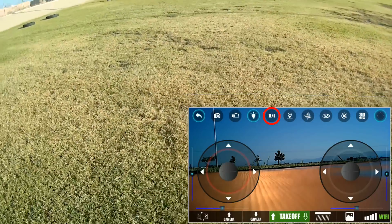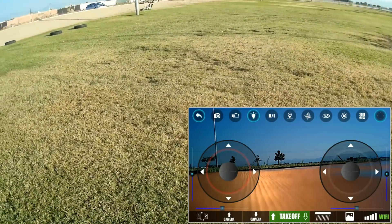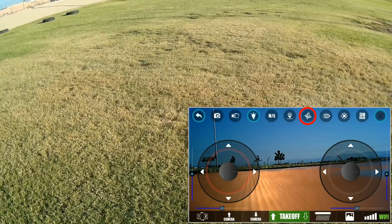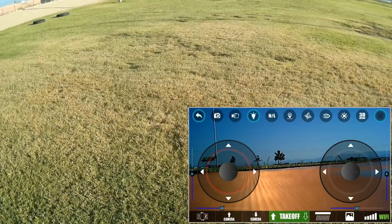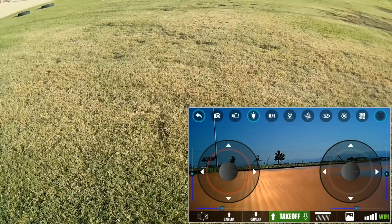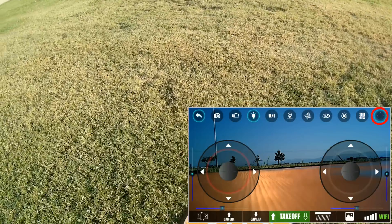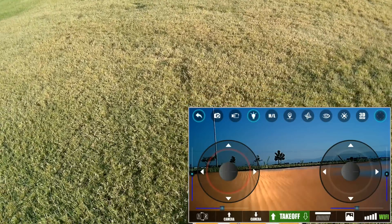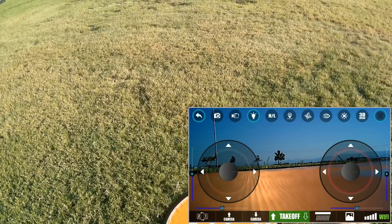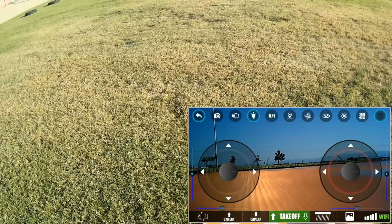Then you've got high and low rates — I don't have any wind today so I'm going to keep it in low rate. You have one-key return, which is that H with a downward-pointing arrow. You have gyro control, and you can turn the control joysticks on and off by clicking that eyeball. The next one is headless mode and 3D view if you want to use goggles. The one on the far right is the follow-me button. In the bottom left, you can switch between mode 1 and mode 2 by pressing the 1-to-2 button — the red circle moves to the right, meaning the throttle is on the right, which is mode 1.